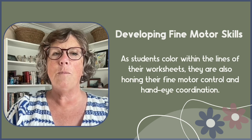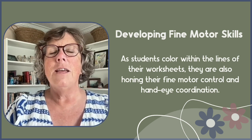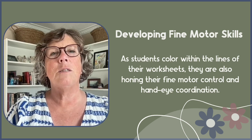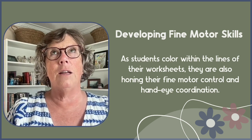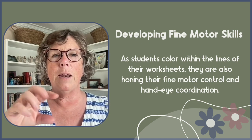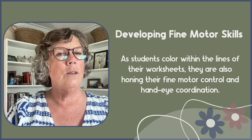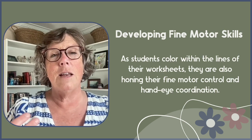Next up, let's talk about fine motor skills. As students color within the lines of their worksheets, they are also honing their fine motor control and hand-eye coordination. These skills are vital for tasks way beyond math, such as writing and using other tools effectively — like paintbrushes, manipulating a keyboard, and all sorts of things — as they become easier with developed fine motor skills.